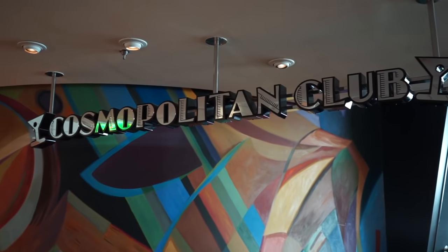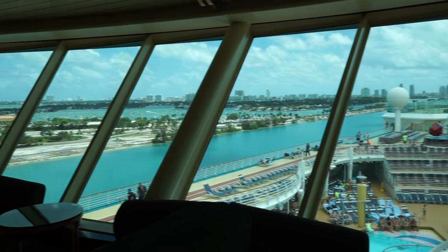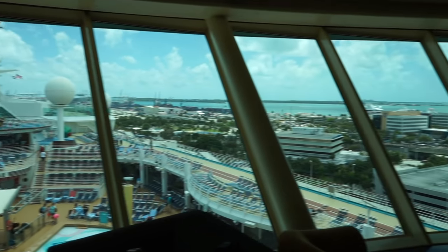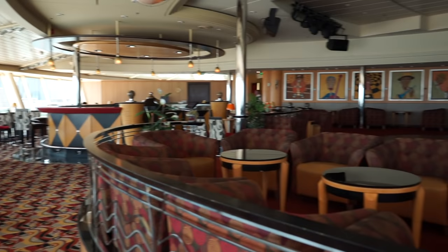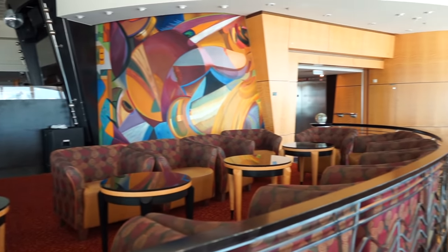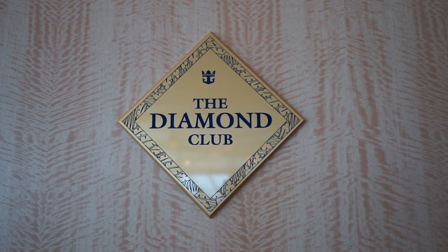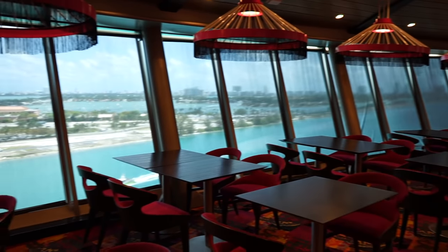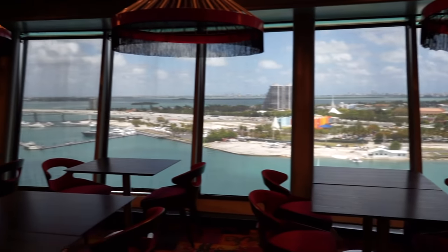Perched high above the sea on Deck 14, you'll find the Viking Crown Lounge and Cosmopolitan Club, offering the best view of the pool deck and surrounding landscapes. During the day, grab a book and relax in the spacious lounge. At night, get ready for karaoke, live music, and dancing. The Diamond Club is also located adjacent to the Viking Crown Lounge. Our final restaurant on Navigator is Itsumi, a for-fee Japanese restaurant featuring popular sushi rolls, hot rock dishes, and traditional noodles and soups.